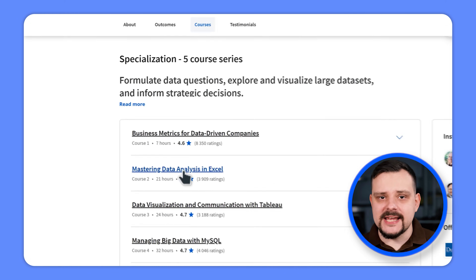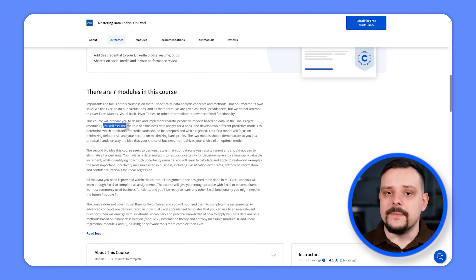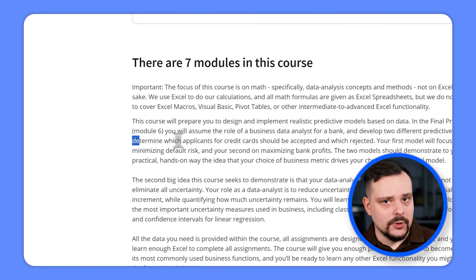The second course is Mastering Data Analysis in Excel. This course will teach you how to create realistic predictive models using data. In the final project, you will step into the shoes of a business data analyst for a bank – your mission is to develop two different predictive models to decide who gets approved for credit cards and who doesn't. Keep in mind that this course is all about the math behind data analysis, not about Excel itself. You will use Excel to crunch numbers, but you won't be delving into Excel macros, pivot tables or other advanced Excel features.